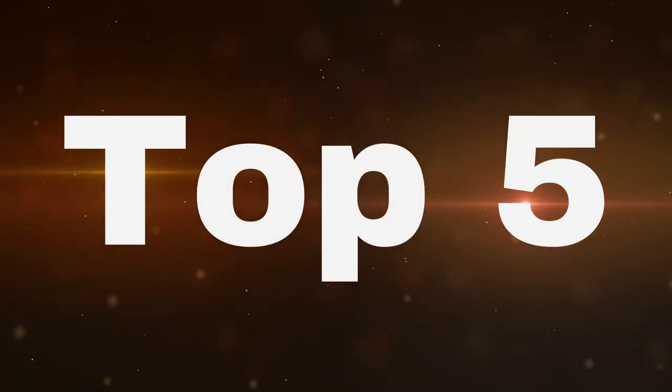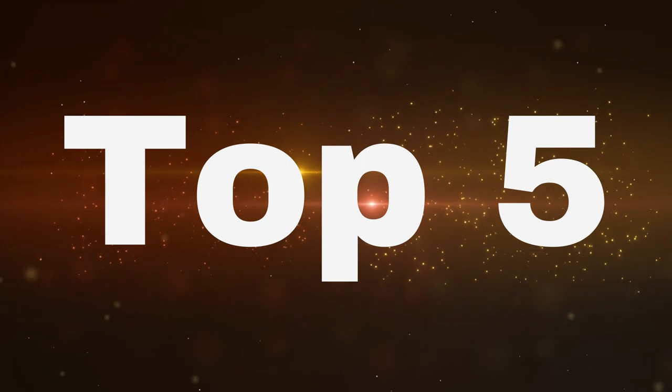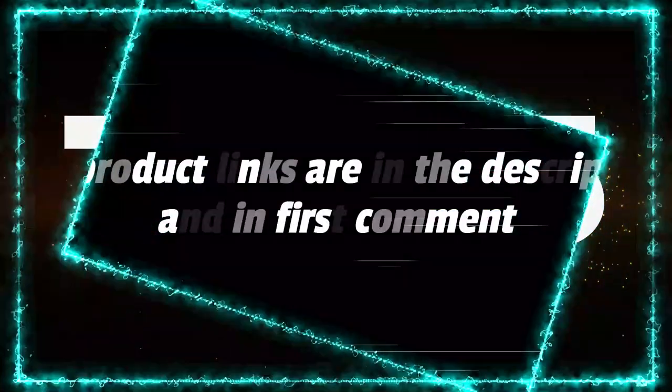Without wasting your time, we are going to share the Top 5 Best Corded Electric String Trimmers of 2022. The product links are in the description and in the first comment.